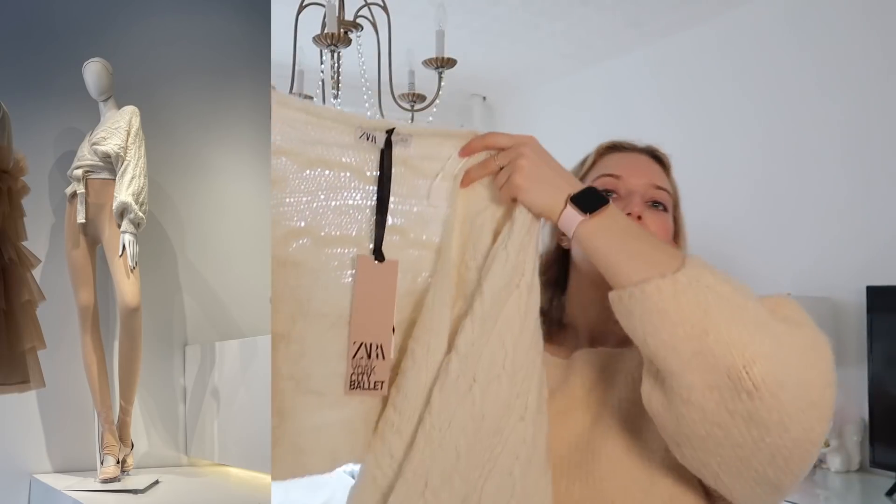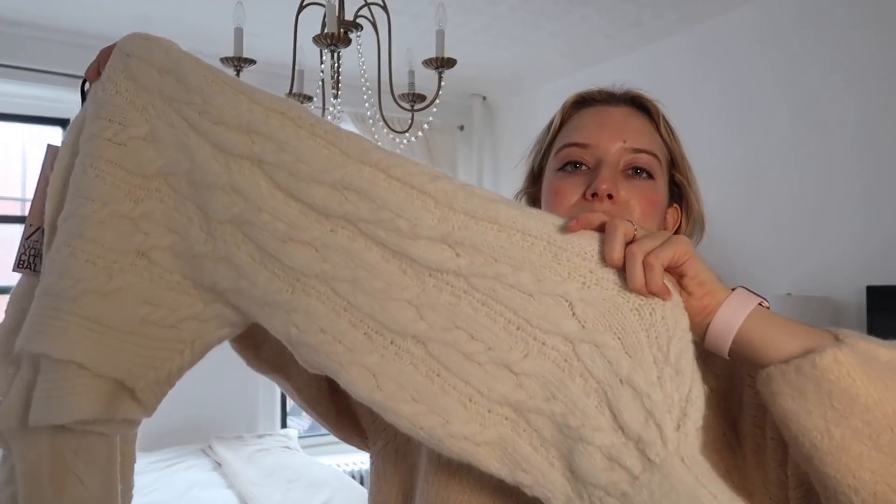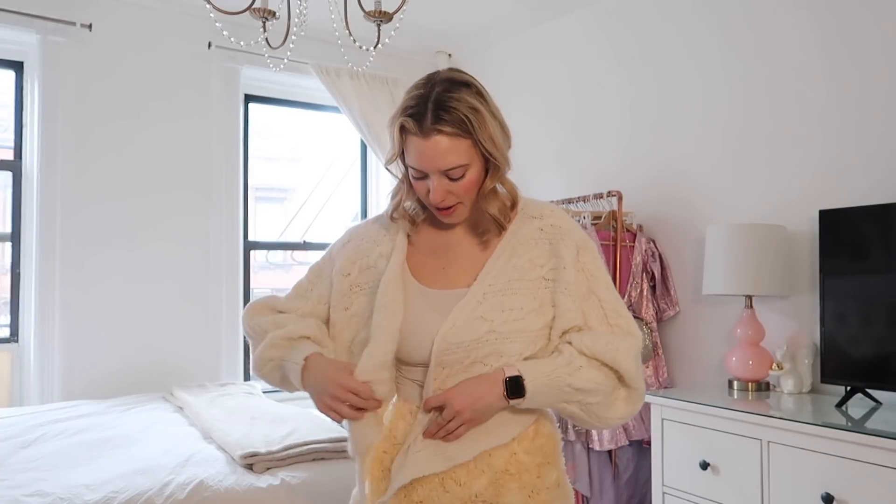Next up is this cream-colored cardigan, which looked amazing on the mannequin in the store. It's a cropped cardigan with big balloon sleeves and a cable knit pattern. It's also a wrap style — as soon as I heard this was a ballet-inspired collection I knew there'd be a wrap sweater, because that's what dancers wear over their leotards. Zara had it styled over a sheer full-length leotard, but I'm trying it over just a little fitted white cami.